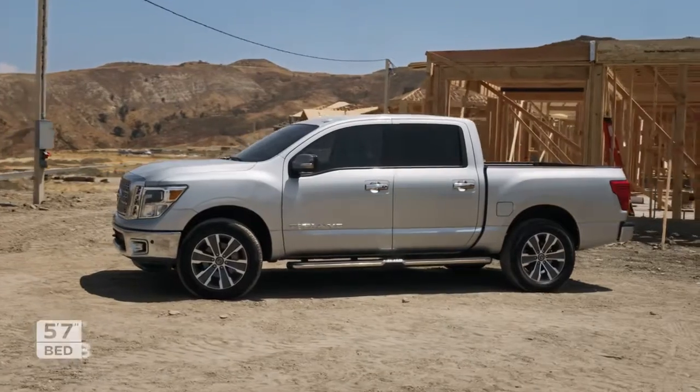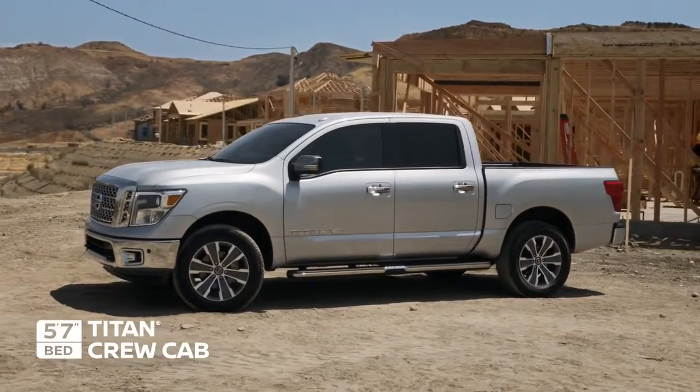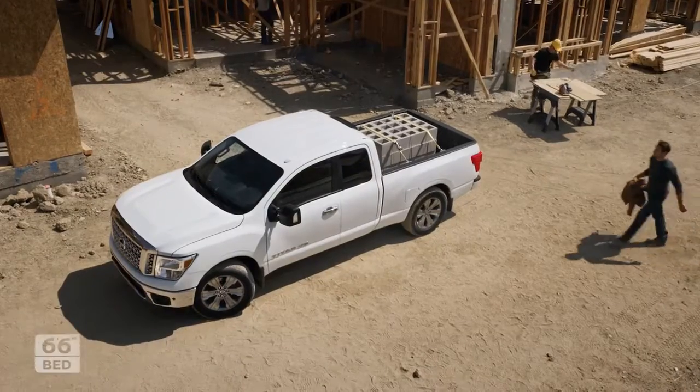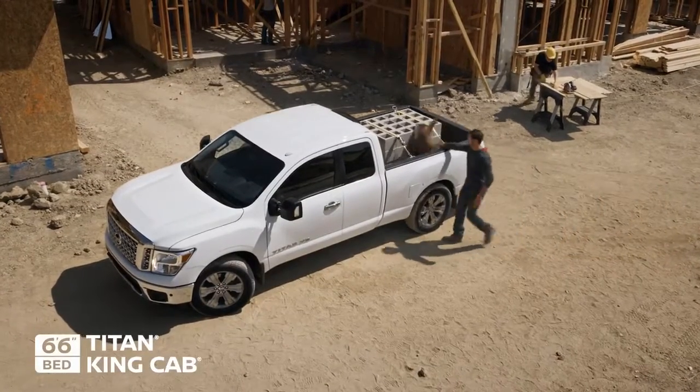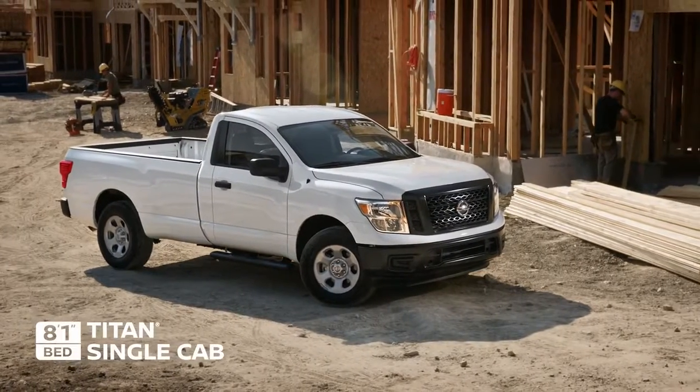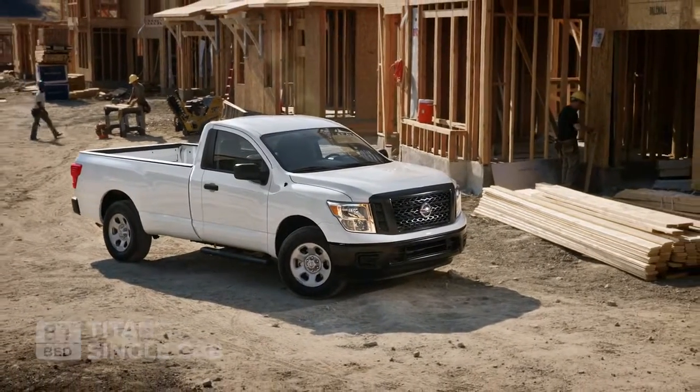Bringing all your work buddies? The Crew Cab gives you plenty of space for them and cargo with four full-size doors. Or there's the King Cab — it can still fit the crew, while also giving you a massively-sized bed. And when you have a huge load to haul, the single cab gives you max cargo space.